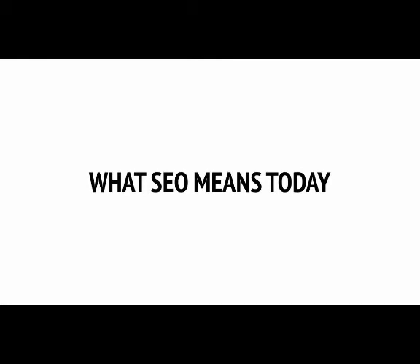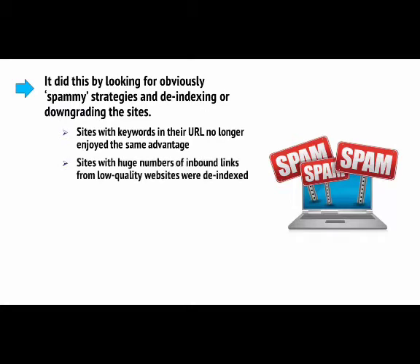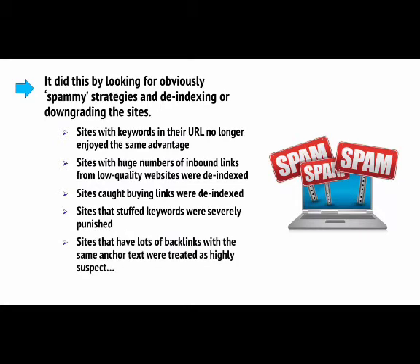Because of all the abuse, Google had to change and adapt to maintain its spot as the number one search provider. To do that, it had to clamp down hard on those gaming the system and penalise sites that were cheating to get to the top. It did this by looking for obviously spammy strategies and de-indexing or downgrading those sites. Sites with keywords in their URL no longer enjoyed the same advantage. Sites with huge numbers of inbound links from low-quality websites were de-indexed. Sites caught buying links were de-indexed. Sites that stuffed keywords were severely punished. Sites with lots of backlinks sharing the same anchor text were treated as highly suspect.